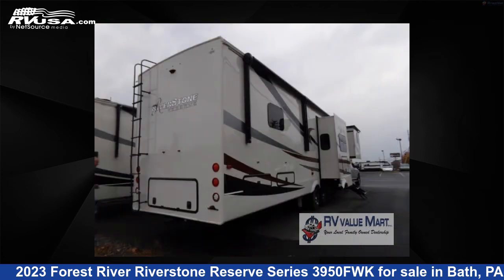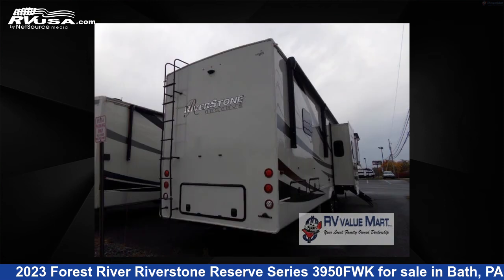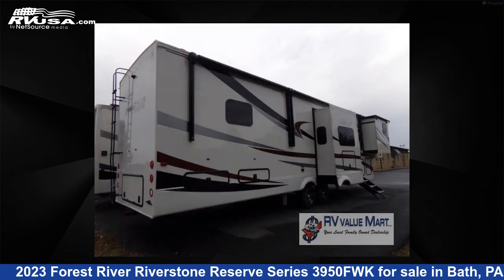The floor plan layout of this fifth wheel features front kitchen, rear bedroom. For more information and pricing on this unit, and to see all units available for sale by RV Value Mart, visit rvusa.com.